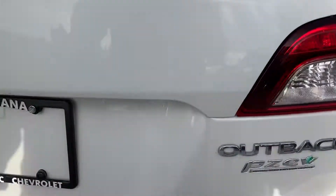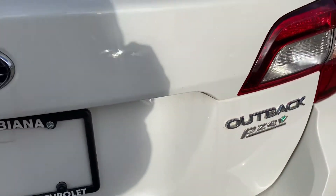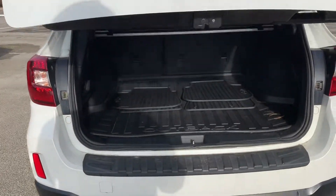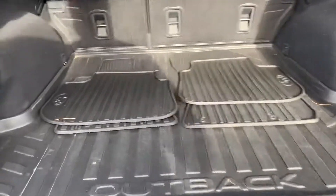This is the PZEV model, so it has a more fuel-economic engine in it. And of course, the Subaru symmetrical all-wheel drive.